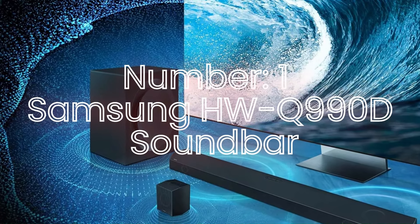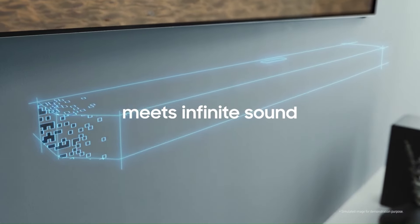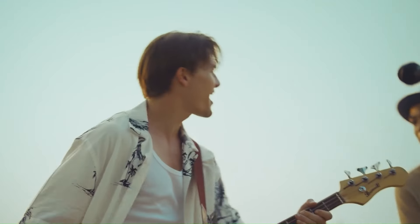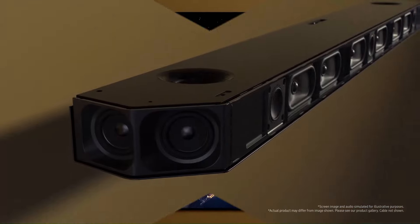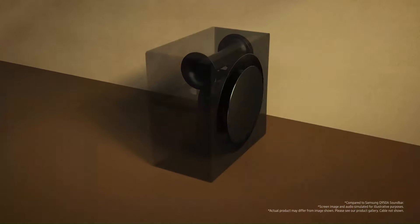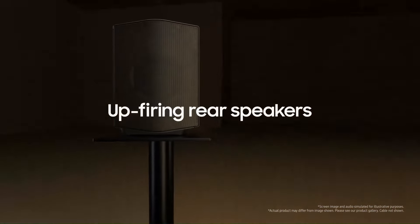Number 1: Samsung HWQ990D Soundbar. The Samsung HWQ990D is a top-tier 11.1.4-channel soundbar that offers a truly immersive audio experience, perfect for home theater enthusiasts seeking powerful, room-filling sound. With its advanced Dolby Atmos and DTS support, the soundbar delivers multidimensional, cinematic audio with precision, enhancing every detail of movies, music, and gaming. It comes with rear speakers and a subwoofer, providing deep, thunderous bass and wide soundstage coverage.